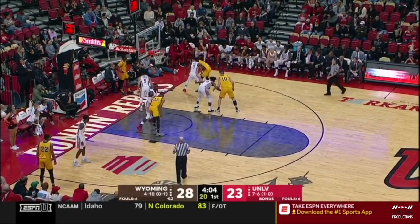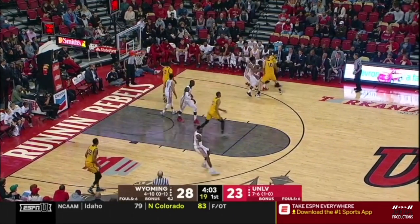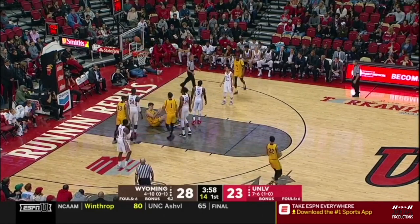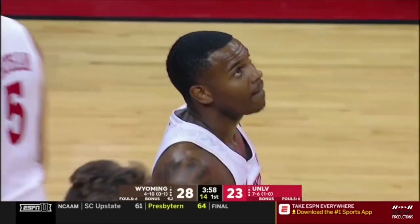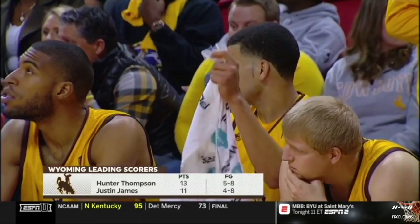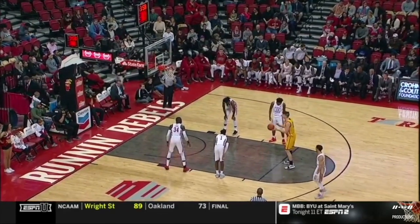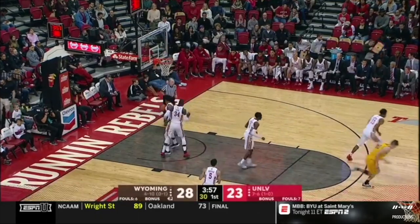Taking it underneath. Foul is on Hardy, his first. Four minutes left in the first half. Wyoming 17 straight losses here at Thomas & Mack — last time they won was 2003. Justin James, the leader of this Wyoming team, actually getting a breather — a rarity for the Cowboys. He is fourth in the nation in minutes per game at 38 a contest.